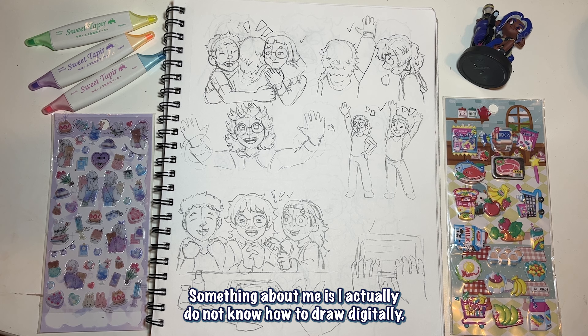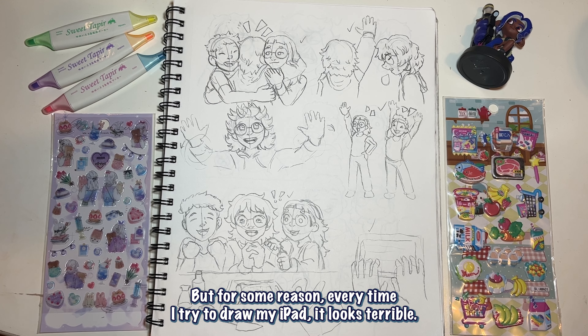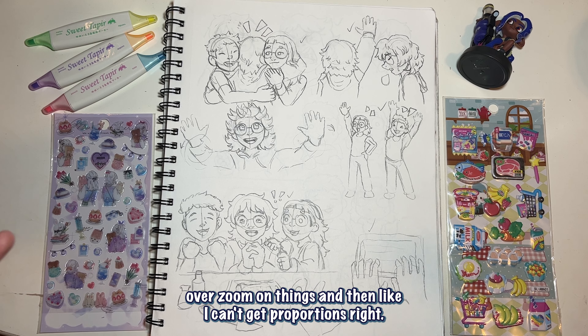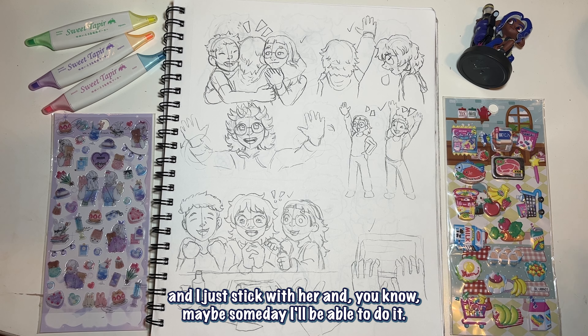Here is where I start drawing the keyframes. Something about me is that I actually do not know how to draw digitally — I know how to render and line, but every time I try to draw on my iPad it looks terrible. I think it's the zoom: I over-zoom on things and can't get proportions right. So pencil on paper — she's the OG and I just stick with her.